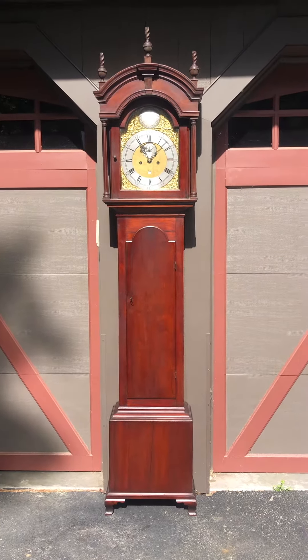It's a wonderful cherry case that stands eight feet to the top of its center finial. Something about these Rhode Island clocks is really extra special — they have these beautiful Rhode Island ogee bracket feet, a sort of extended foot.